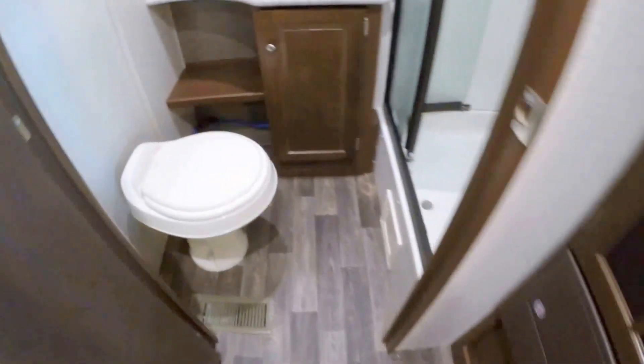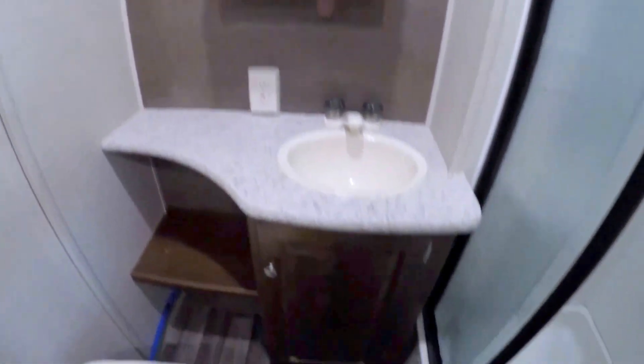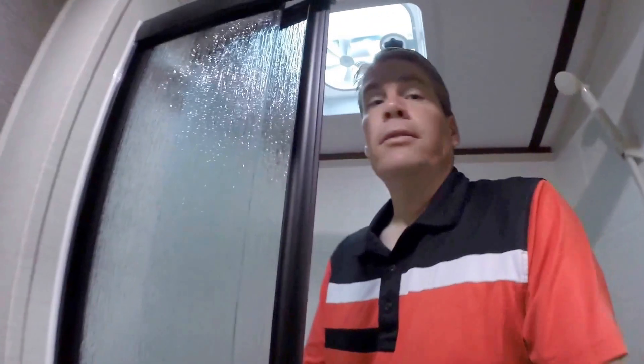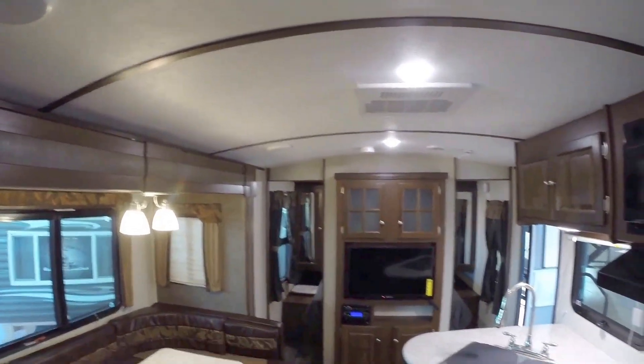As we work our way towards the back, this can be clothes storage, pantry storage — whatever makes sense for you and yours. Then we'll hop in the very back. You've got your toilet, lots of knee room, lots of storage over that outside kitchen, a nice medicine cabinet right there, and your sink. And a nice big shower. Just want to show you there's plenty of headroom in here, and part of the reason we've got this headroom is because we've got a barreled ceiling. That's not my fisheye lens — that's a barreled ceiling.